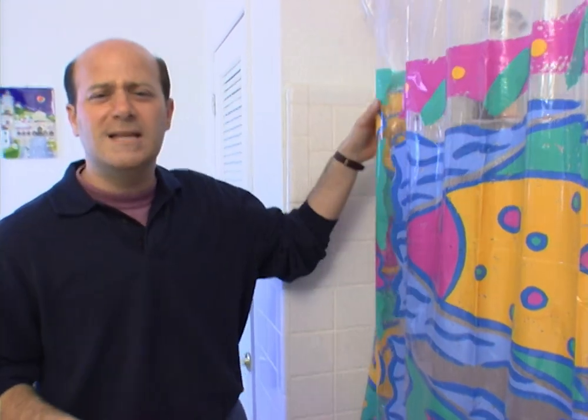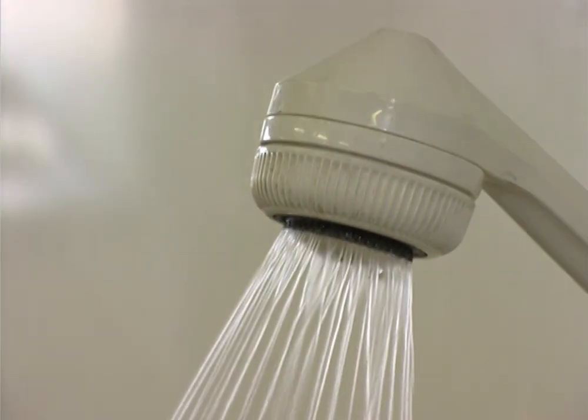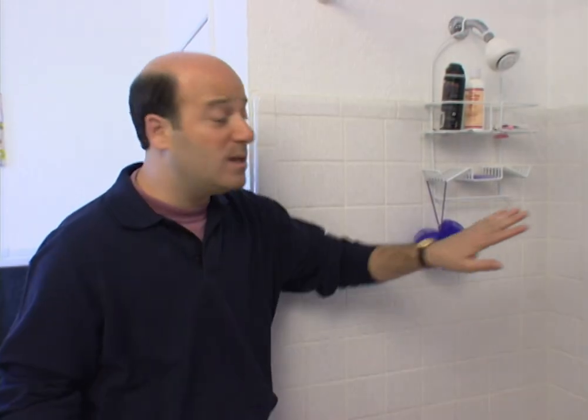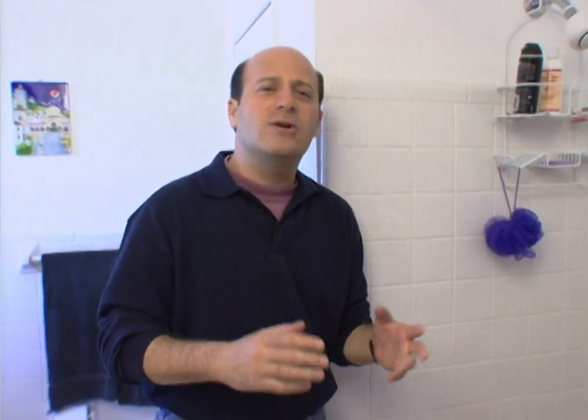Another way the SET system differs from a traditional hot water heater: with a typical tank you get 40 to 60 gallons of hot water, and once you've used it up you're looking at cold showers until it refills and reheats. With the SET system you could literally run your shower 24 hours a day, seven days a week, and you'll still get hot water. The only drawback is you can only run maybe one or two showers at a time — two, three, or four showers is more than the system can handle.